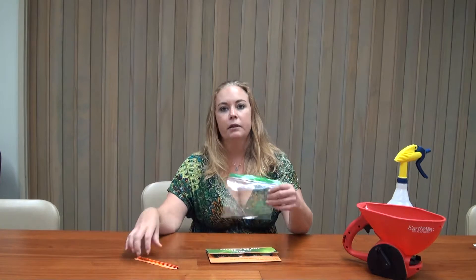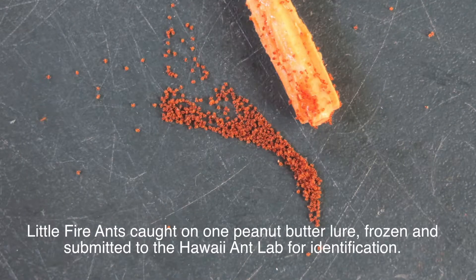After treating for a one-year period, reassess by doing a survey. All you need are some wooden sticks — chopsticks, coffee stir sticks — we spray paint them orange to make them easier to find. Put a thin layer of creamy peanut butter on the stick as a lure and place them in shady, moist areas: at the base of trees, in leaf litter, at the crotch of a tree, or where the frond meets the stalk of a banana. Collect the sticks 45 minutes to one hour later, seal them in a zip-lock bag, freeze for 24 hours to kill the ants, then submit your samples to the Hawaii Ant Lab for identification.